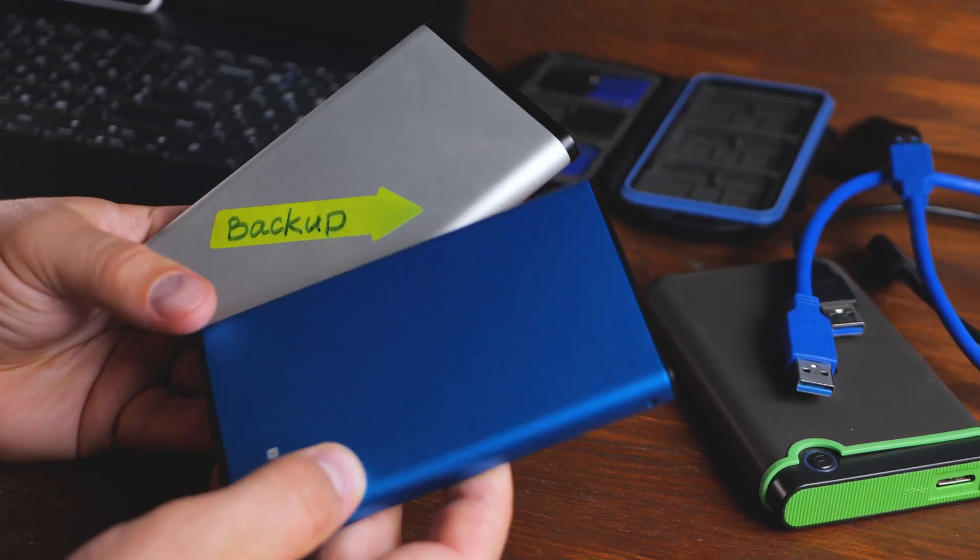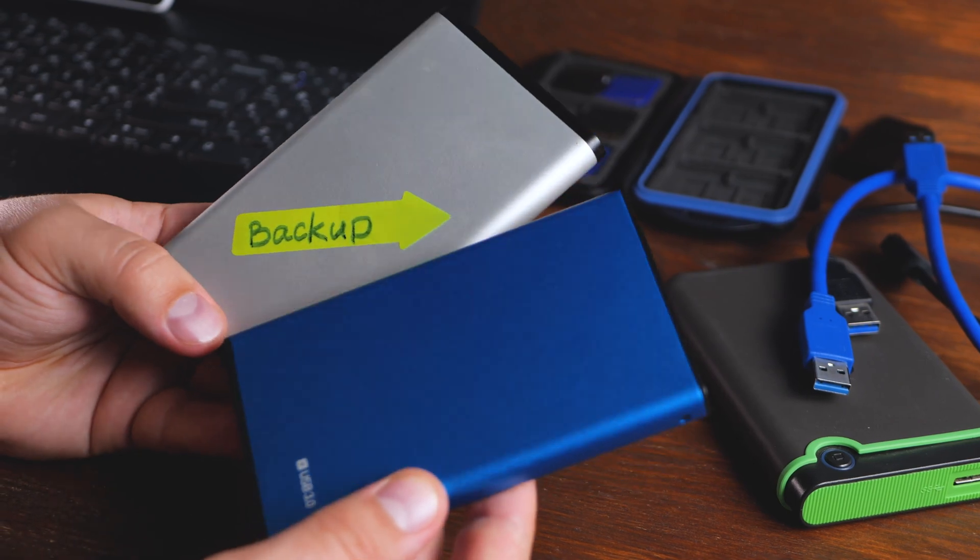And that's when, in that moment, I said: I'm never having a website without automatic daily backups again. I implemented it for the client site, and I implemented it for all of my websites going forward.